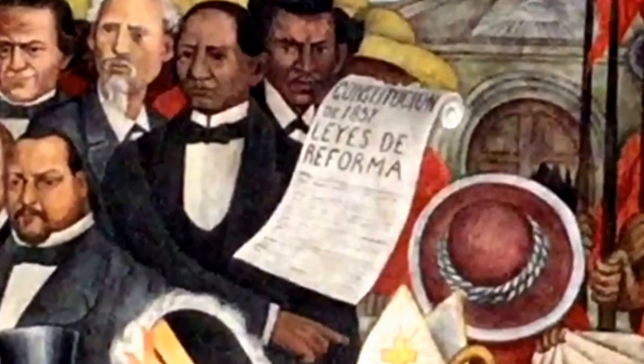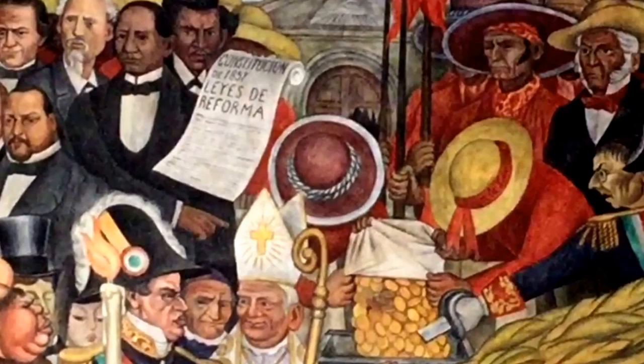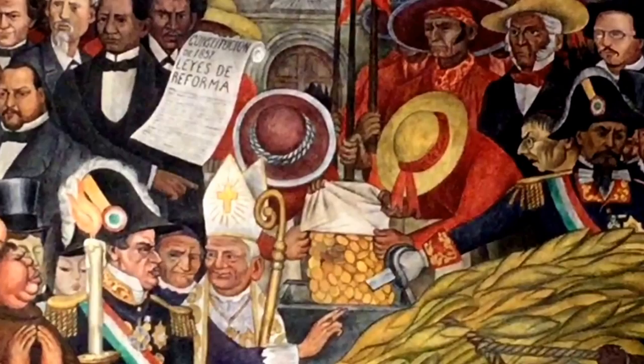Other provisions and reform laws, partially written by Benito Juárez, shown here gesturing to Pope Pius IX, restricted privileges of the Church, such as in land holdings, judicial authority, and control over education. They also sought to redistribute the wealth accumulated in the Catholic Church, shown here as gold coins brought out through the Church's broken door.